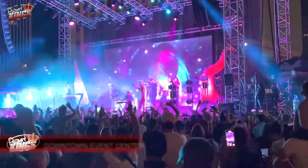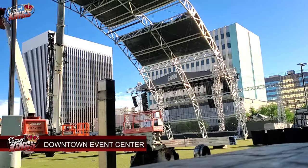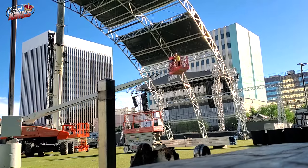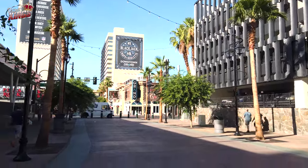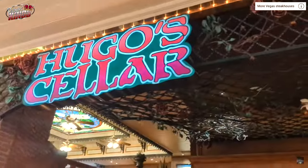Number 7: Downtown Las Vegas Event Center. The Downtown Las Vegas Event Center hosts a variety of concerts, festivals, and sports viewing events throughout the year. Check the schedule to see what's happening during your visit and enjoy world-class entertainment in an energetic outdoor setting.